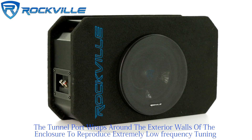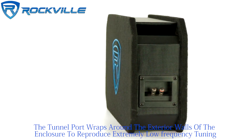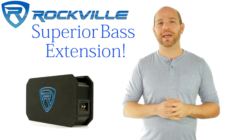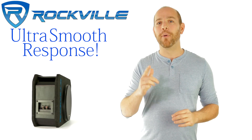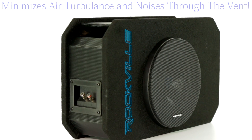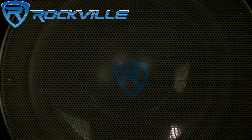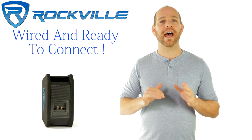The tunnel port wraps around the exterior walls of the enclosure to reproduce extremely low frequency tuning that delivers superior bass extension and ultra-smooth response. The port entry and exits are flared to further enhance sound quality and minimize air turbulence and noises through the vent. This subwoofer system is shipped complete with the woofer installed, wired, and ready to connect.